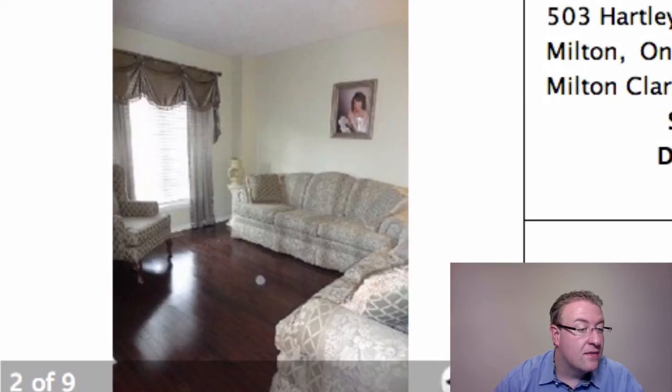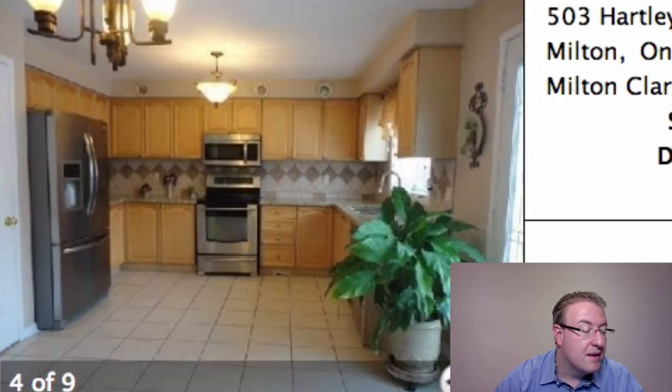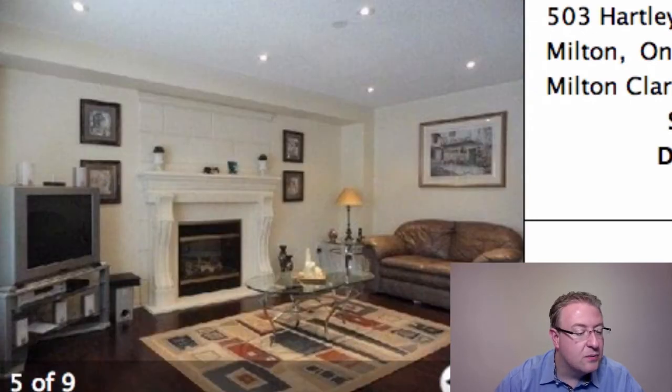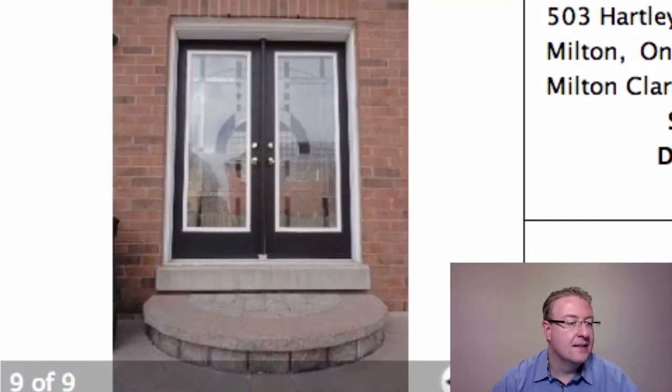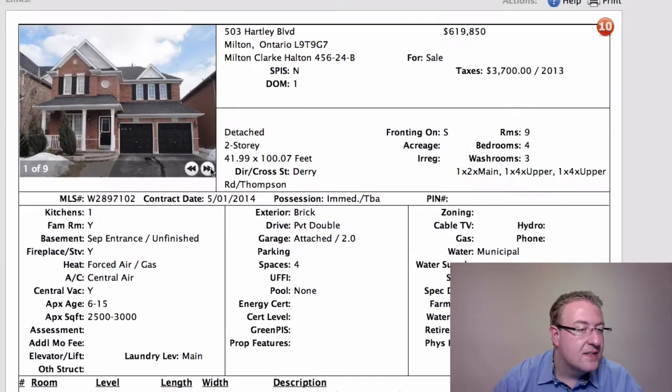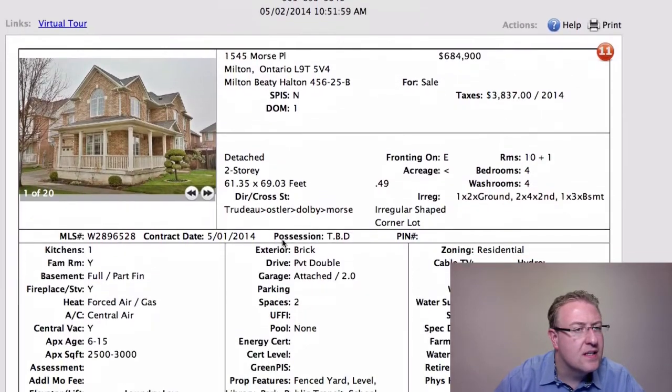Harley has been listed off and on for probably about a month, six weeks, something like that. It's 2,560 square feet without a finished basement. I like the outside; I'm not a huge fan of the inside. And there are a lot of homes for sale right at that $619k mark, which might pose some interesting issues for them.